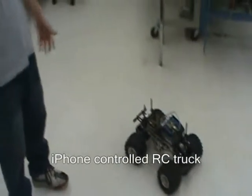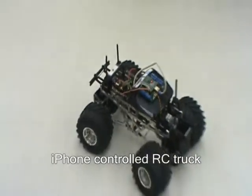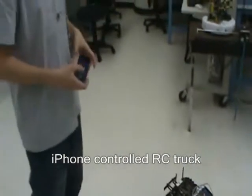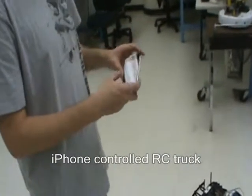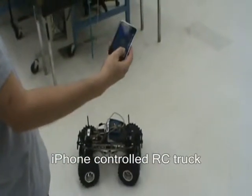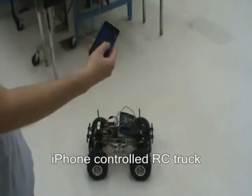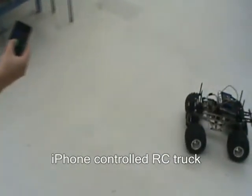So this is the iPhone-controlled RC truck. It utilizes a main controller with the Linksys router, which is used to communicate wirelessly with the iPhone. Using the iPhone, we're able to control the direction of the truck — left or right. We're also able to control the speed of the truck to go forward or to go backwards.